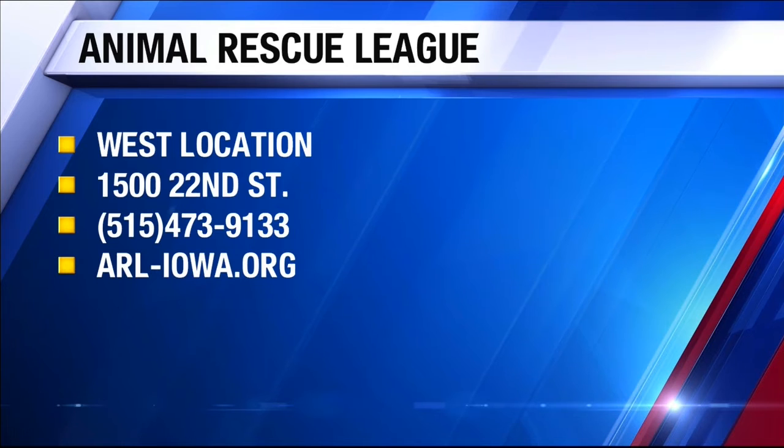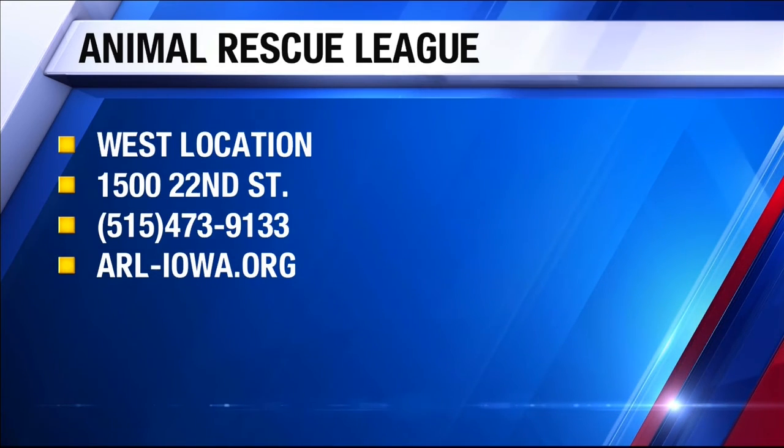Where is Hershey located? At ARL West, which is located inside the Iowa Pet Food and Seascape store on 22nd Street in the West Des Moines location.